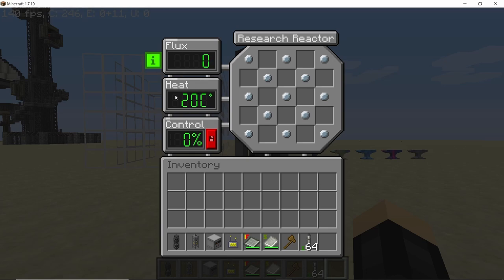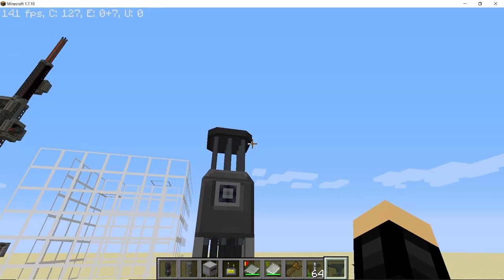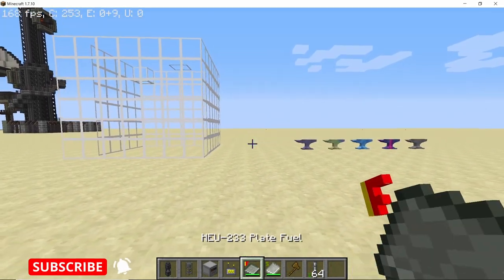We have the dial for flux, heat, and the control rod. The control rods can be controlled manually or they can also be automatically controlled, which we'll get into a little bit later.